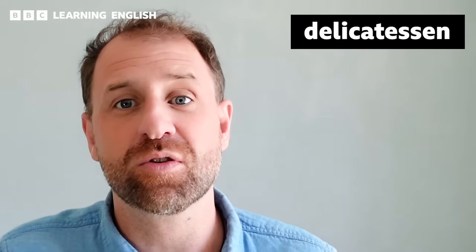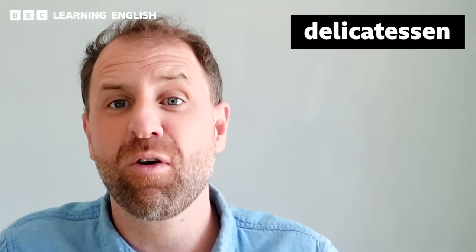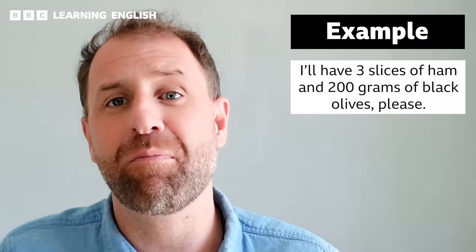You might notice that 'deli' has quite an unusual spelling. Not many words in English end in an I — this is because deli is a shortened form of the full word 'delicatessen.' So you can call it a deli, which is very common, or a delicatessen, which is the full form but less commonly used. At the deli counter, you usually ask for items by weight or by number of slices. So you might say, 'I'll have three slices of ham and 200 grams of black olives, please.'